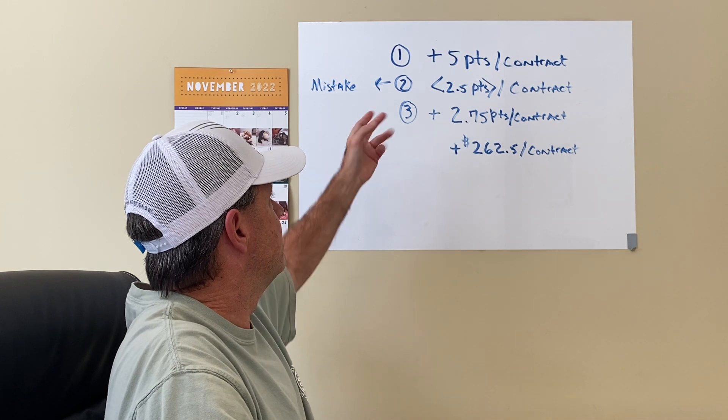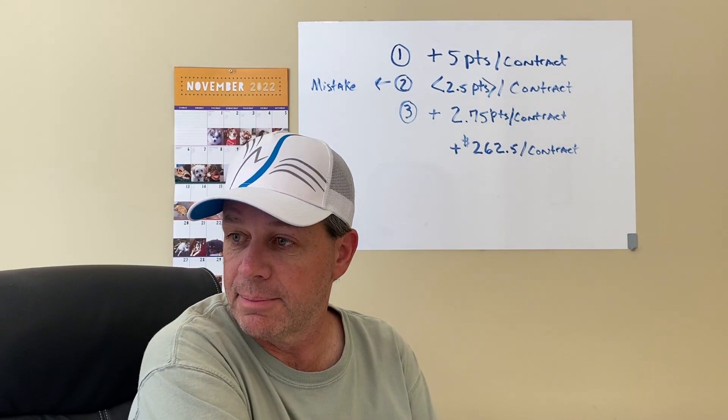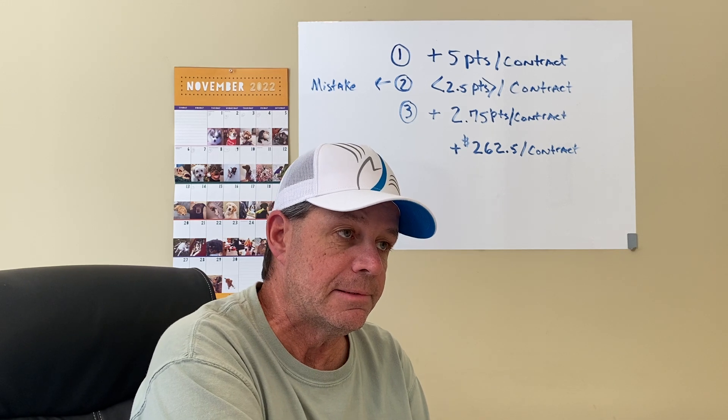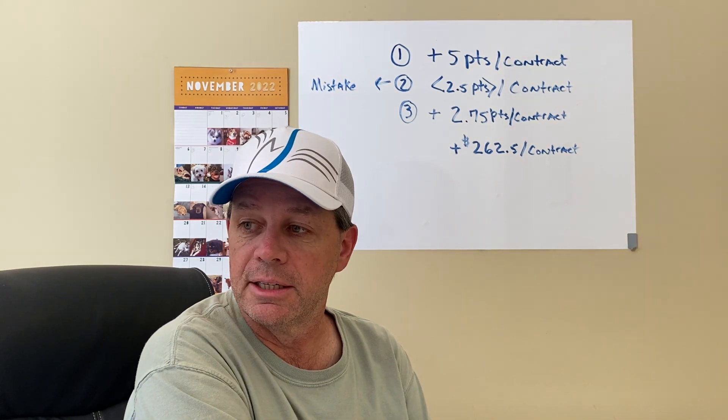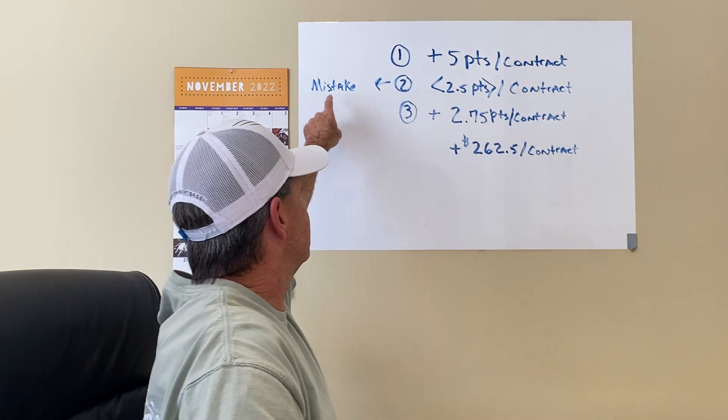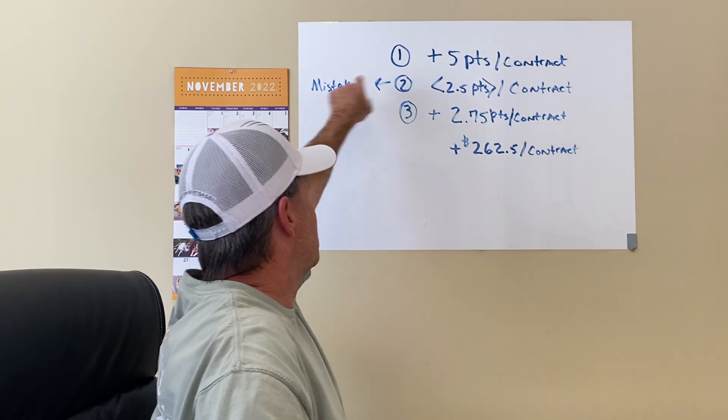Then I made another entry at about 10:01, which was a mistake. Because it was news at 10:00 and it rolled back against me and I lost 10 ticks. That was my mistake.